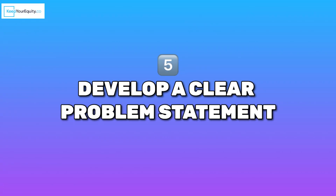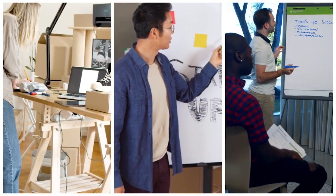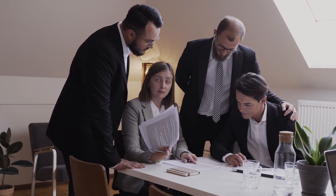Number five: develop a clear problem statement. A strong problem statement is your chance to grab the reviewer's attention right out of the gate. This is where you show why your innovation matters and how it solves a real-life problem. Founders should care about this because it sets the tone for the entire application. A compelling problem statement can make reviewers excited about your project even before they get to the technical details.